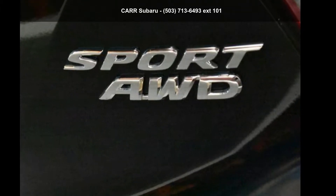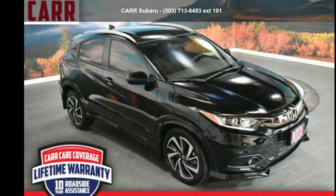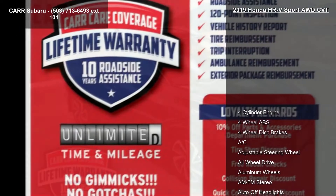Step into the Honda 2019 HR-V Sport on CVT. If you are looking for an automobile with great features, look no further.